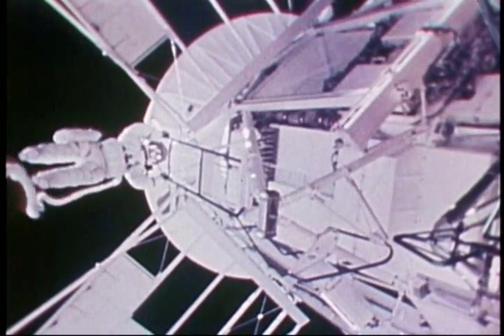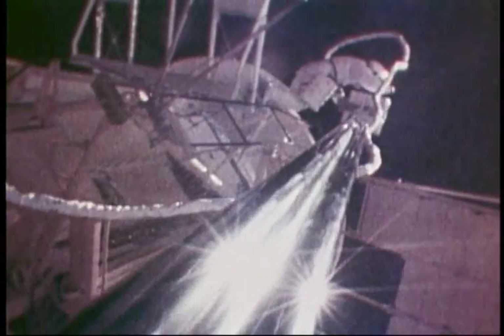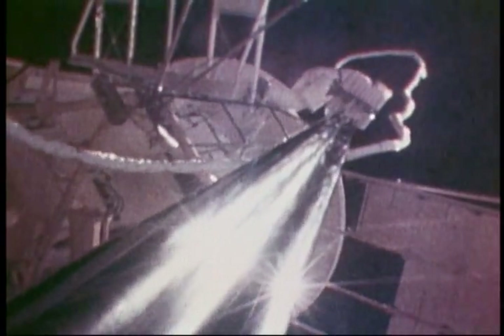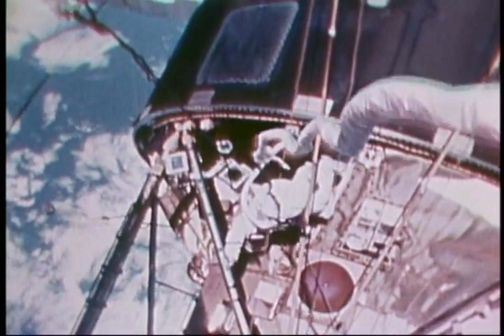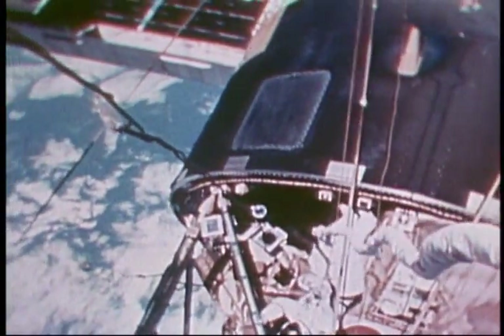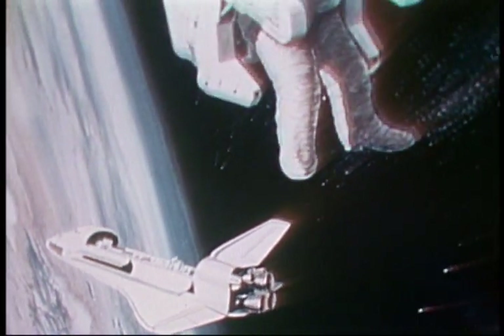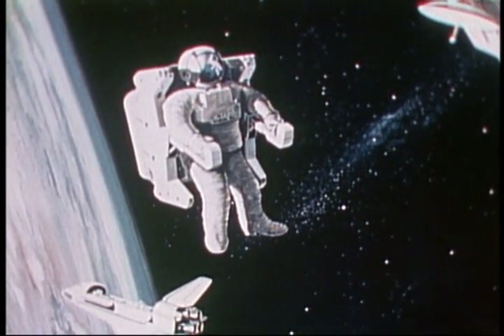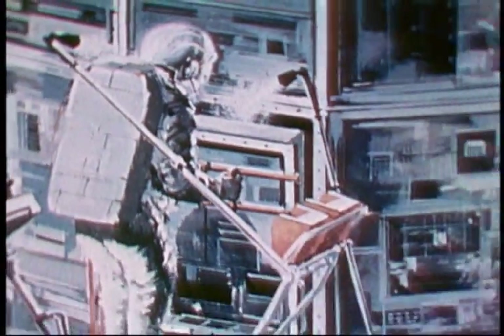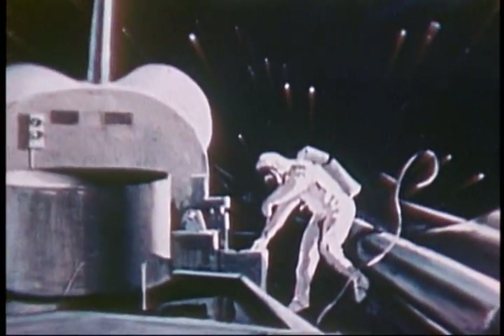EVA was conducted throughout Skylab on a regular basis — for operating experiments, retrieving film magazines, performing a wide variety of tasks. The techniques of EVA have allowed us to extend human capabilities in space. As standard operating procedure for space shuttle missions, EVA will increase efficiency and decrease the cost of servicing payloads, provide for on-orbit maintenance and repair of satellites, other payloads, and of the orbiter itself.